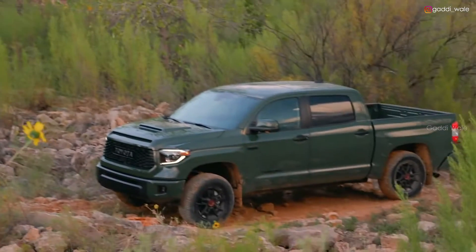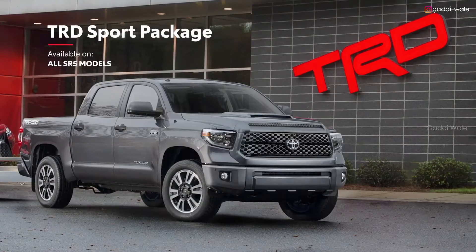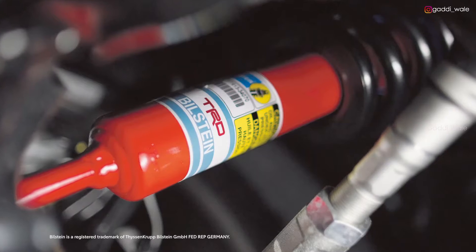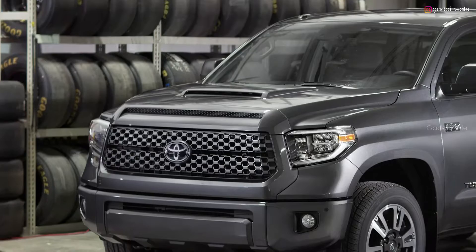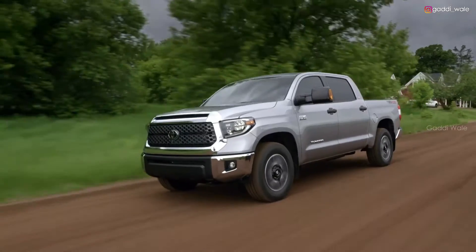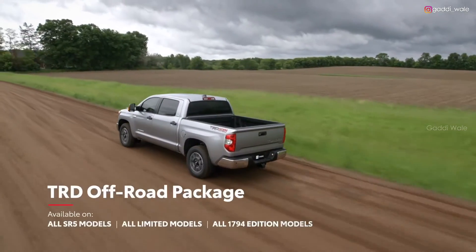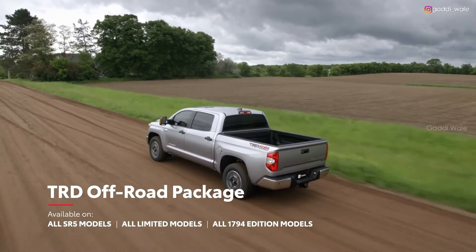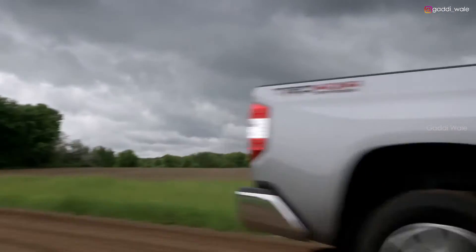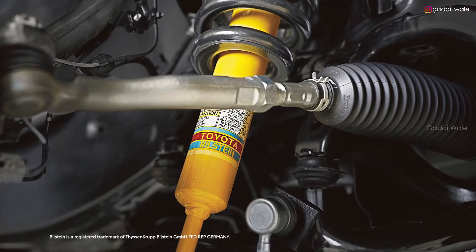Toyota Racing Development is one of the most revered names in performance, so you can bet that the Tundra with the TRD Sport package is no ordinary truck. Its sport-tuned suspension, 20-inch alloy wheels, and powerful hood scoop will get you noticed on the streets. But if your weekends are all about speed, action, and dirt, the Tundra TRD Off-Road package is the answer. Available on select grades, it equips Tundra with all-terrain tires, an overhauled suspension with Bilstein shocks, and dual-rate springs.